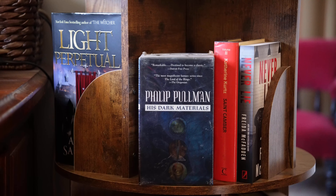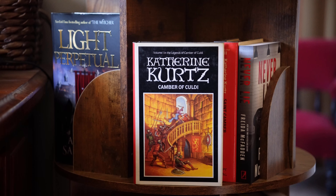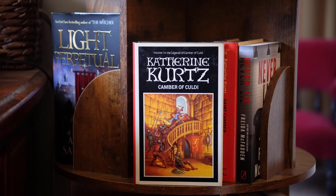Philip Pullman's His Dark Materials — I've had these so many years but I've never read it. It includes The Golden Compass, The Subtle Knife, and The Amber Spyglass. Catherine Kurtz, The Legends of Camber of Culdi — I found these somewhere and I bought them secondhand. The first book is Camber of Culdi. Two, Saint Camber. I believe there's a third, but I don't have it.